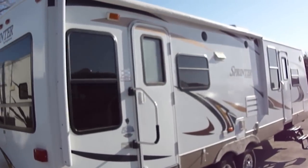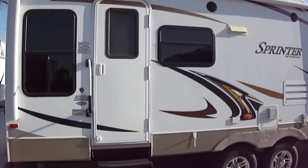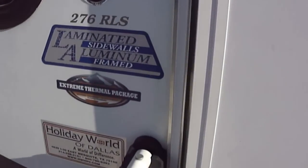You'll notice that we've got a power awning and an outside sound system for your party on the patio pleasure. Two doors — in case you need to slip out the back jack, you got a door to do it.